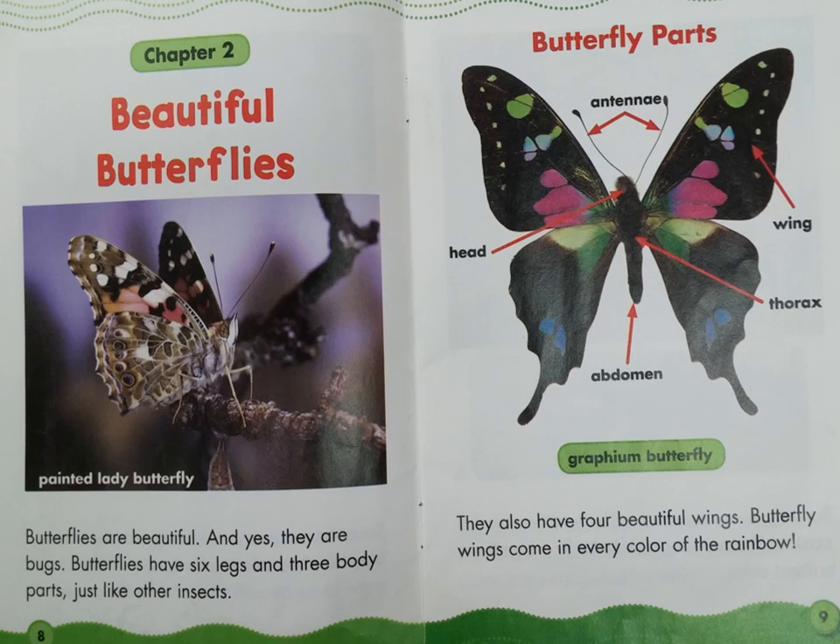Chapter 2: Beautiful Butterflies. Look at the label on page 8: Painted Lady Butterfly. Butterflies are beautiful — and yes, they are bugs. Butterflies have 6 legs and 3 body parts, just like other insects. They also have 4 beautiful wings. Butterfly wings come in every color of the rainbow.